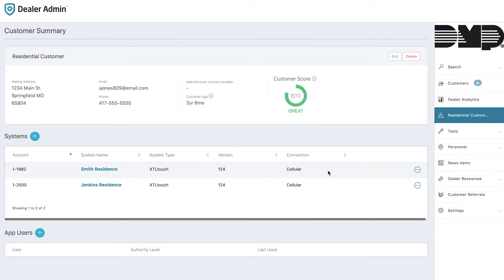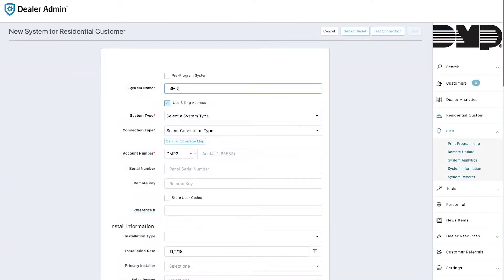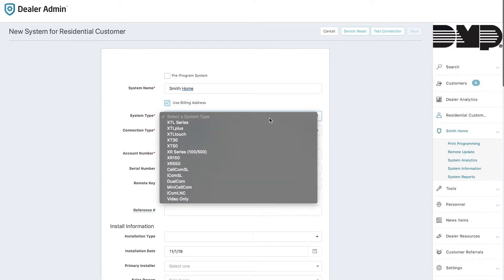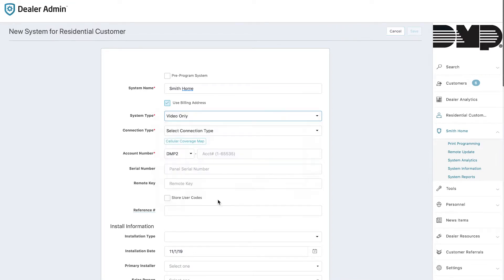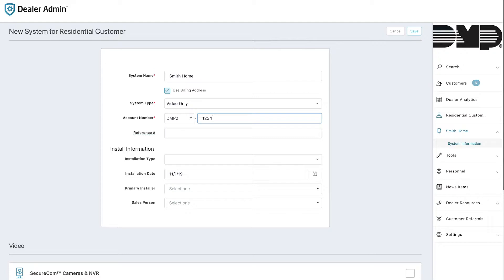In Dealer Admin, when you'd like to add a video only system to a customer, after creating the customer you navigate to Systems and add a system. Under system type, where you would normally choose a control panel, you'll select Video Only. You do still need to associate that with an account number even though there's not a control panel associated with it.